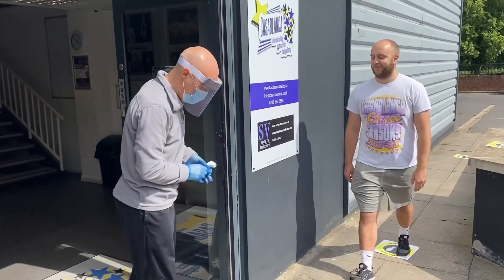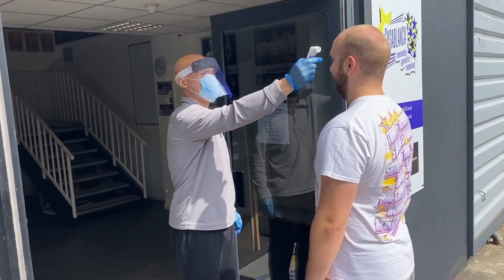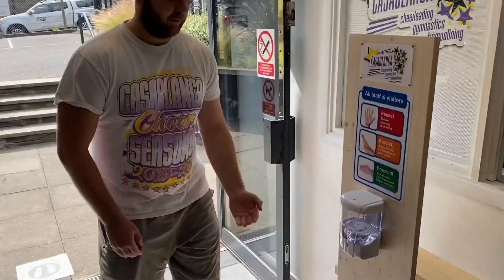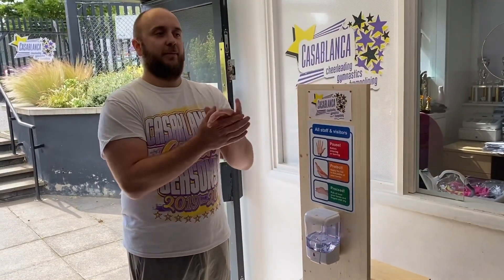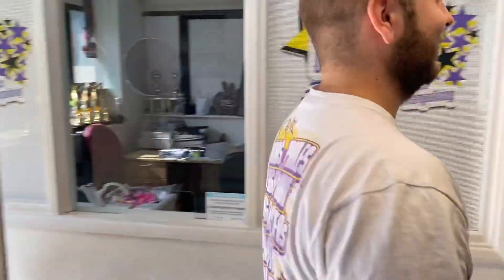When a staff member calls you forward you will stand on the marker in front of the front door. They will check your temperature using our forehead thermometer, and providing that's okay, you will be invited in and asked to sanitise your hands before entering the gym. The sanitising stations throughout the gym have motion sensors so you don't have to touch them to get the gel out.